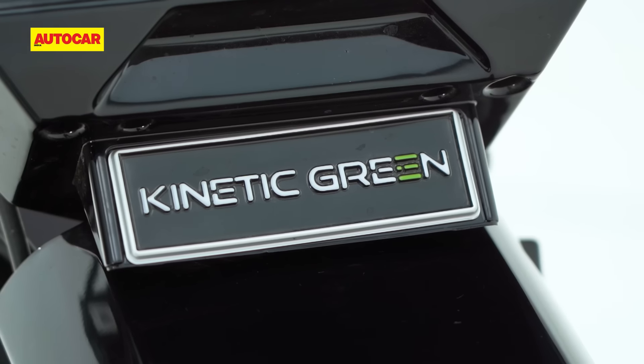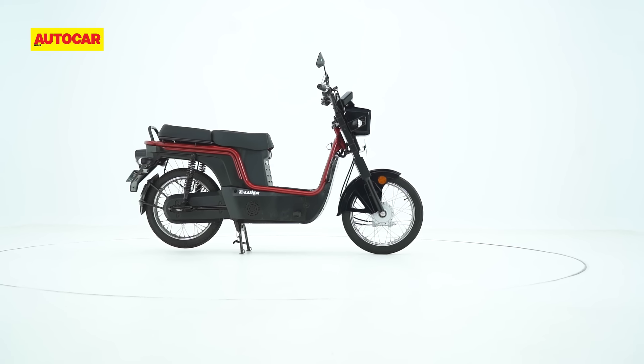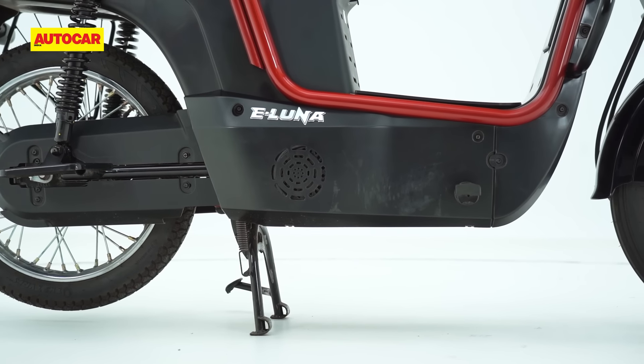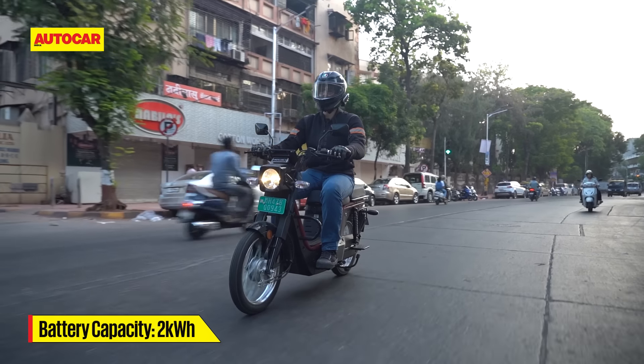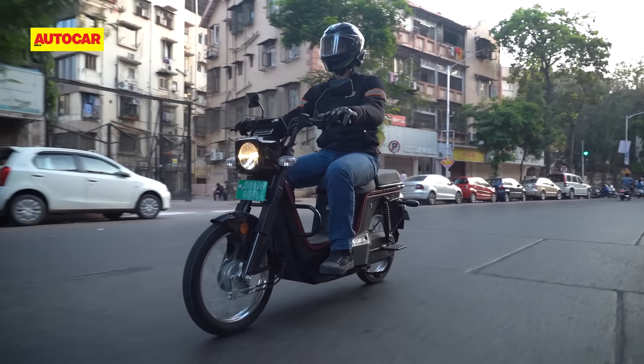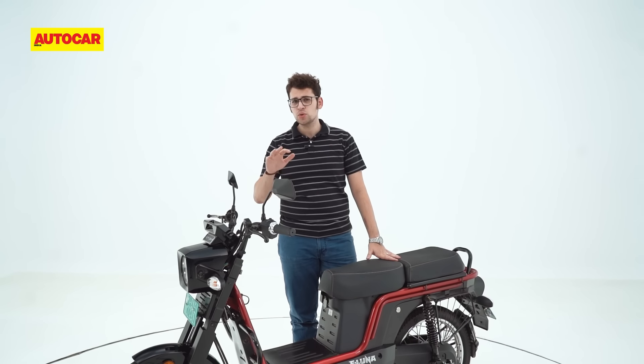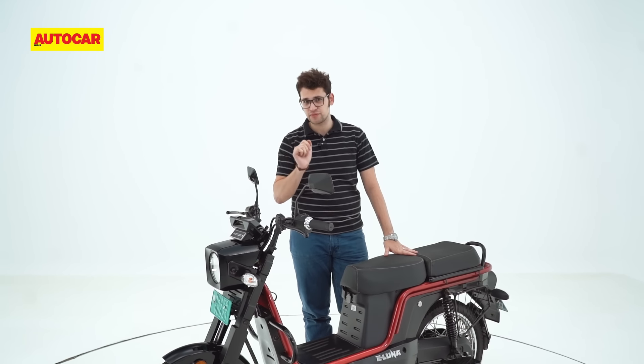There are two variants of the eLuna on offer: X1 and X2. The former comes with a smaller 1.7kWh battery and the latter is what we have in front of us today. The claimed IDC range for the X1 is 90km. However, going by our real-world range test, you can expect the range number to be in the mid-50s.